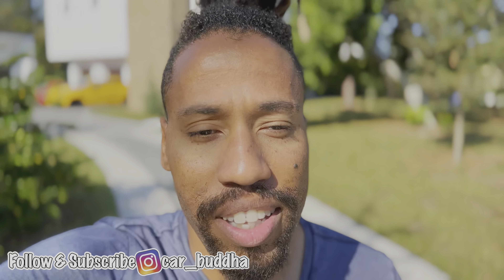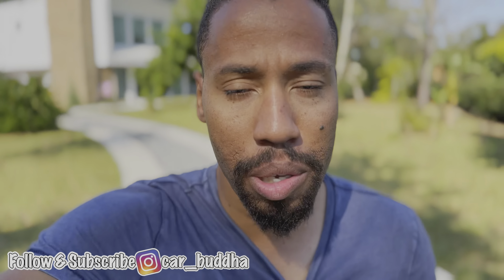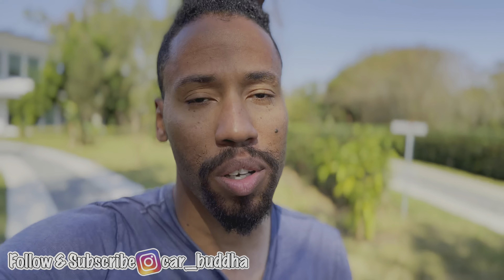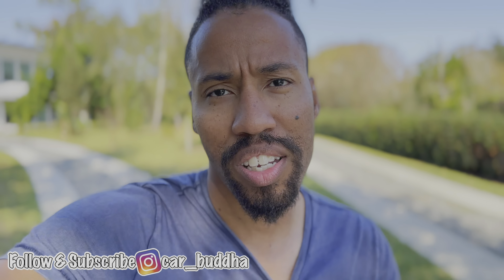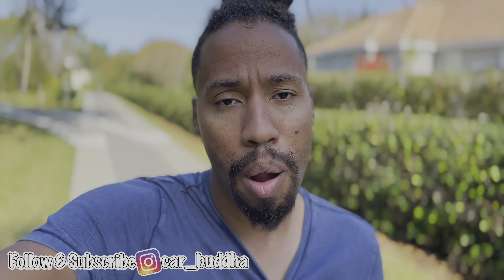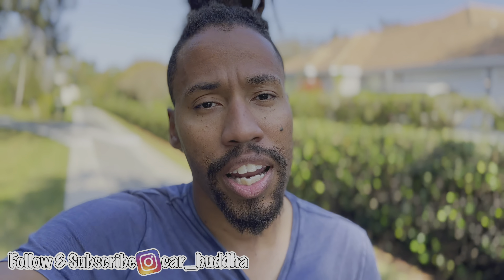It looks like we just hung out at the house, which was pretty cool — I had fun. Overall it was a pretty good day. I parked out here; there weren't as many cars as I thought there would be, but I had a good time. I hope you guys enjoyed the video — let me know which car stood out the most to you in the comments, and which one you would pick.